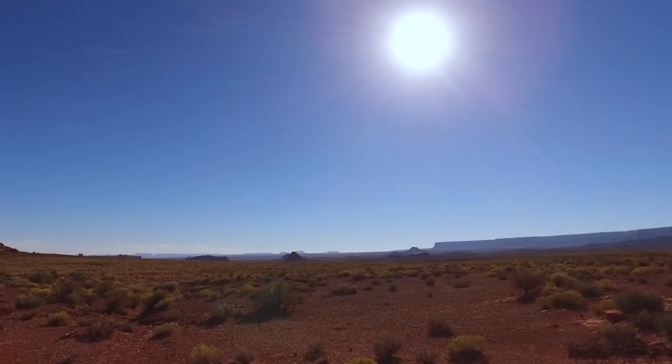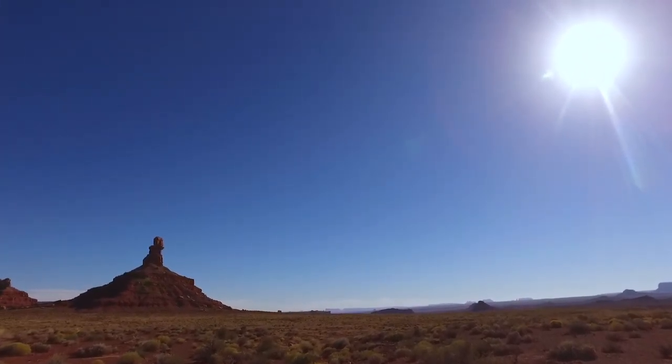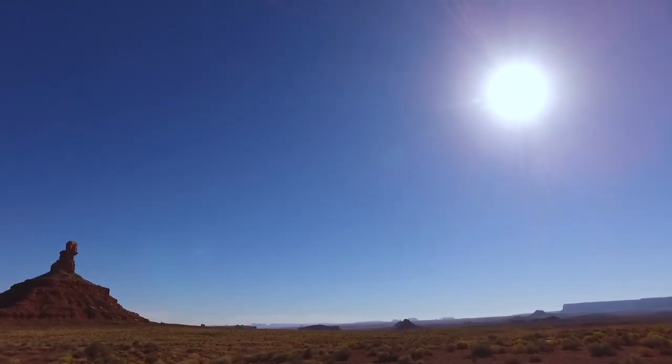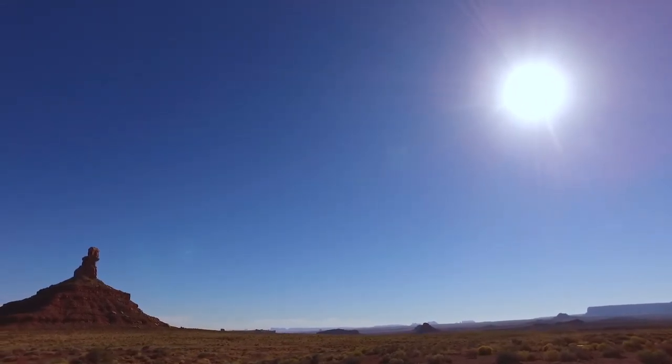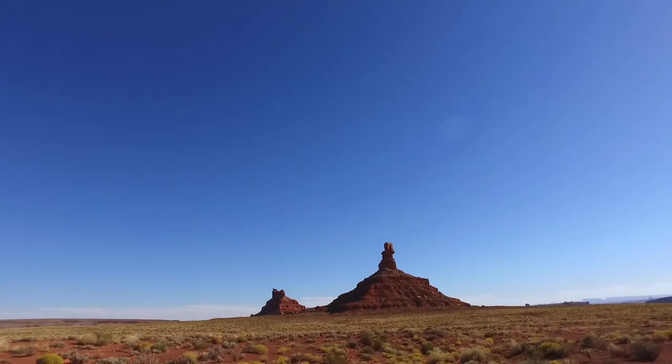This is all BLM land, so I think it's a 14-day camping limit and you have to stay on the main trails — I think it's 100 yards from the main road, but don't quote me on that — and then you can go and camp. No campfires.